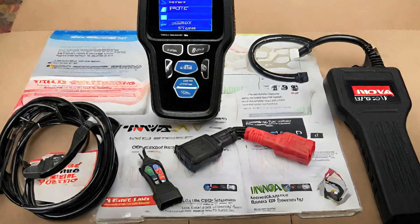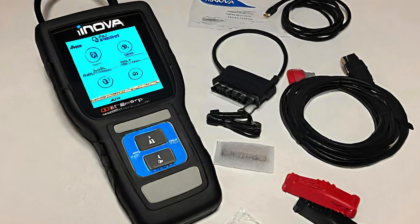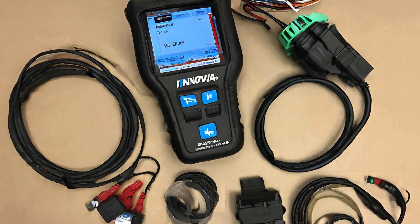Unleash the power to detect and resolve issues like never before, giving you the confidence to hit the road worry-free. Elevate your car care game with the Innova OBD-II Scanner, because your ride deserves the best.